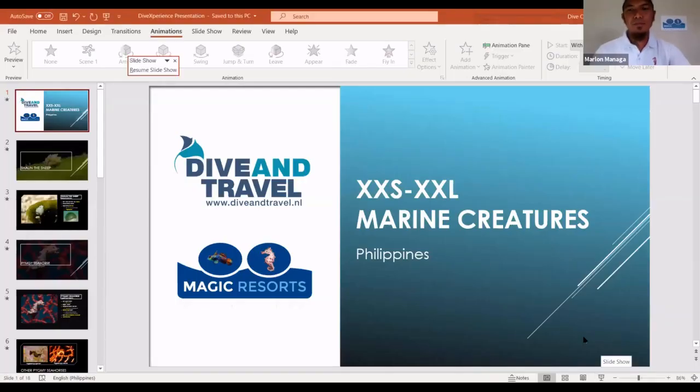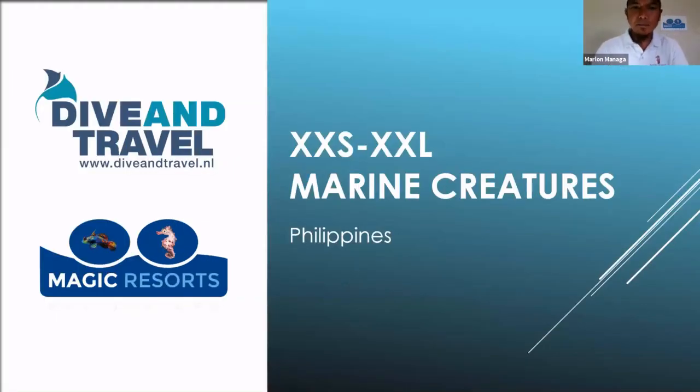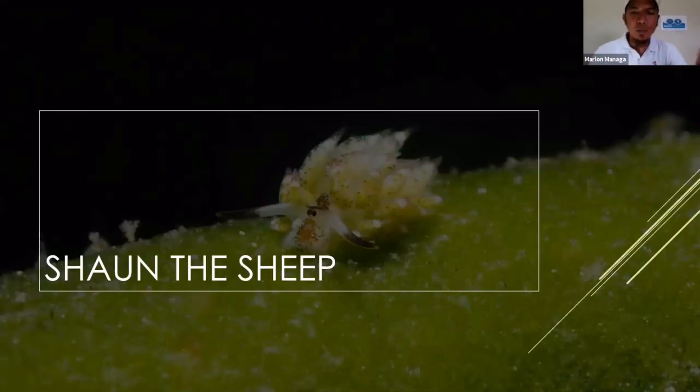All right, let's start. First of all, we are going to talk about the full range — from the tiny creatures to the biggest creatures we can find here in the Philippines. I have around seven species selected that we can discuss. The first one is a very cute and tiny one — it's a nudibranch, called the Shaundeship.